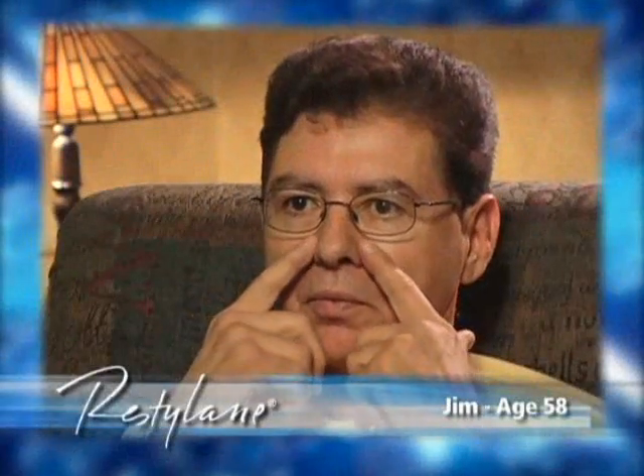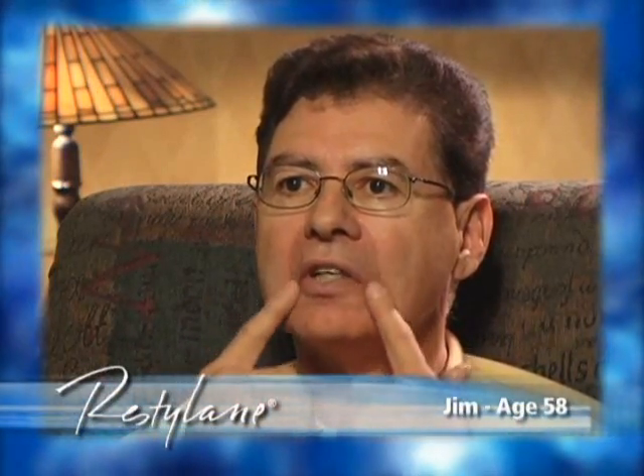I was treated for these lines alongside of my nose, running out parallel to my cheeks here. And before I was treated, I had a lot deeper folds in this part of my mouth. I also had a couple of treatments on this little area right down here. It looked before like I was a lot sadder than I am now.